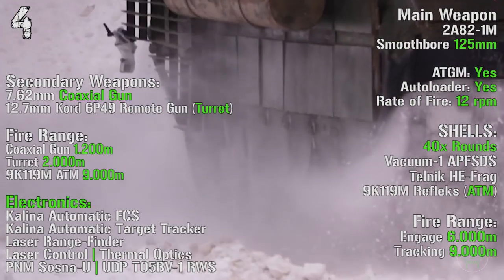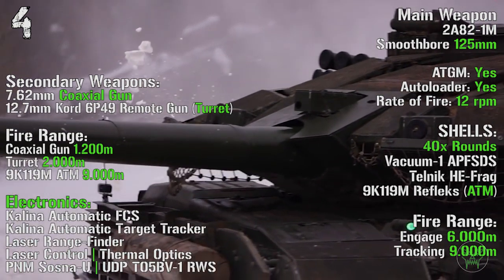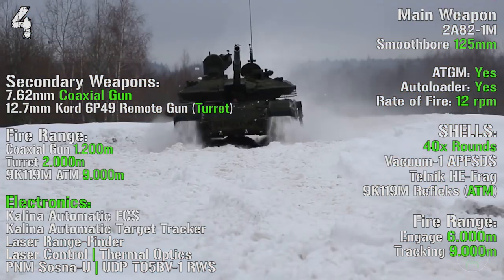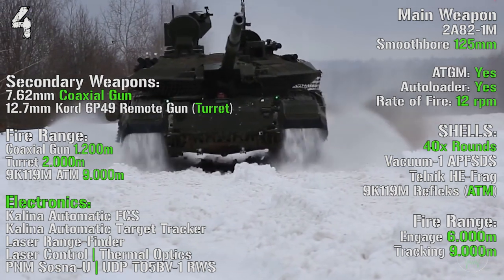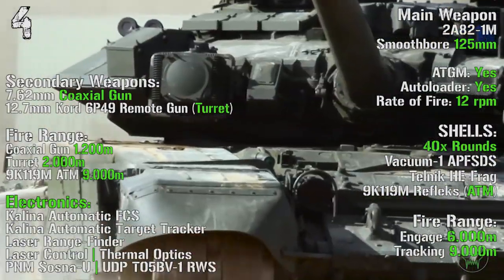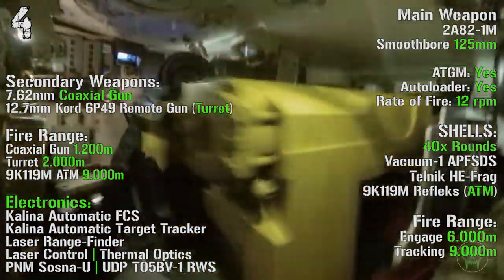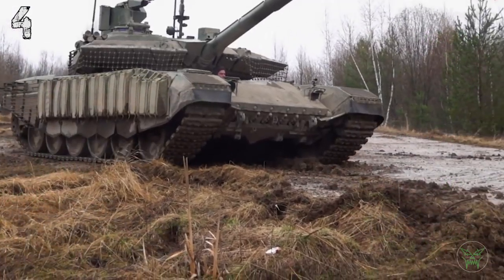As main weapon we have a 125 mm smoothbore gun with anti-tank guided missiles capability, an autoloader, and a rate of fire of 12 rounds per minute — very high. It can transport 40 rounds with a maximum fire range of 6000 meters and a tracking range of 9000 meters. As secondary weapons we can find a 7.62 mm coaxial gun and a 12.7 mm remote gun turret, with fire ranges of 1200 meters, 2000 meters, and 9000 meters for the anti-tank missiles.